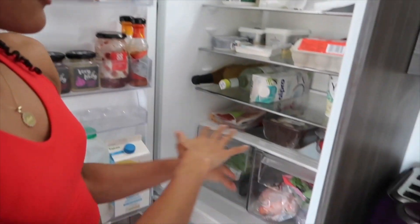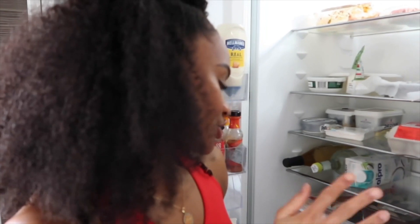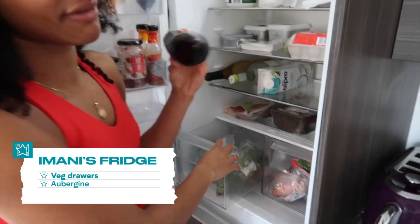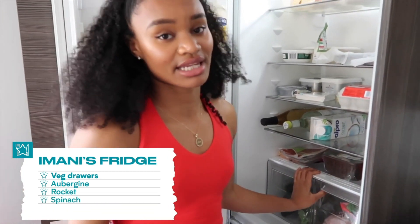So you start down here — this is where I keep all my veg. I literally devour veg; I can go through about three or four different types of vegetables. My favourite is probably aubergine — I really love making a curry with these. I also love rocket and spinach, which are really good because I'm slightly anaemic, so getting all the leafy greens that I can is important.